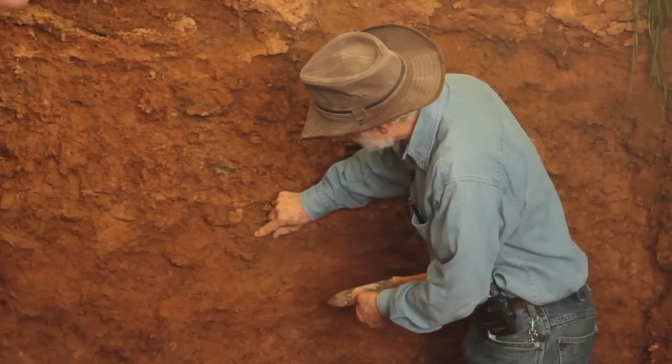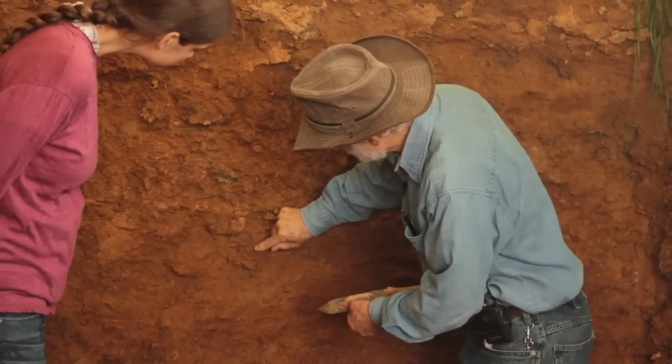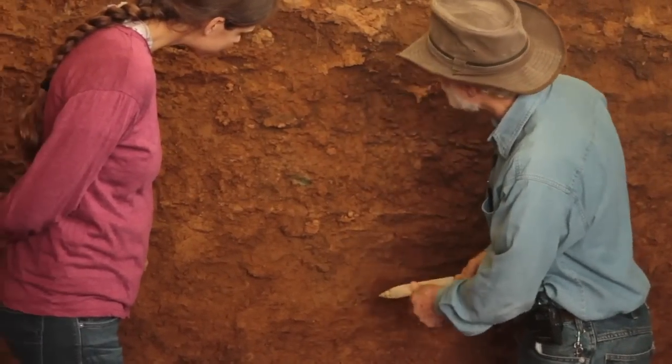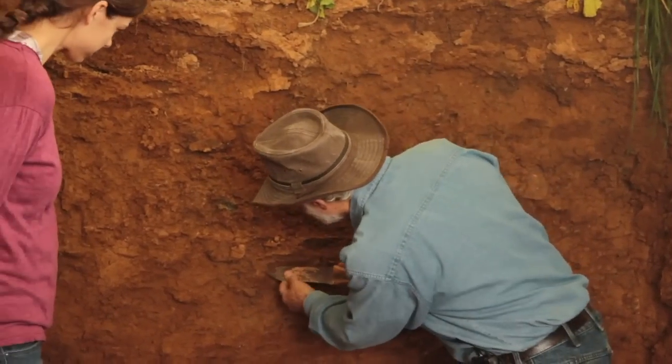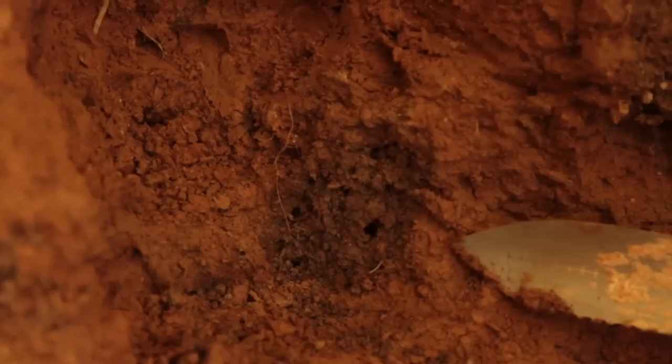Here's an earthworm channel right there. See that? That darkened area. That's where, once you develop these channels, the earthworms and the roots keep going down the same place. They keep adding organic matter, so it actually darkens it.